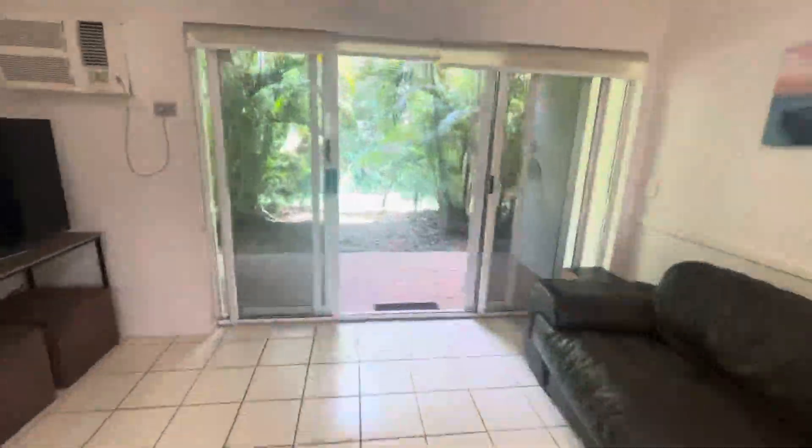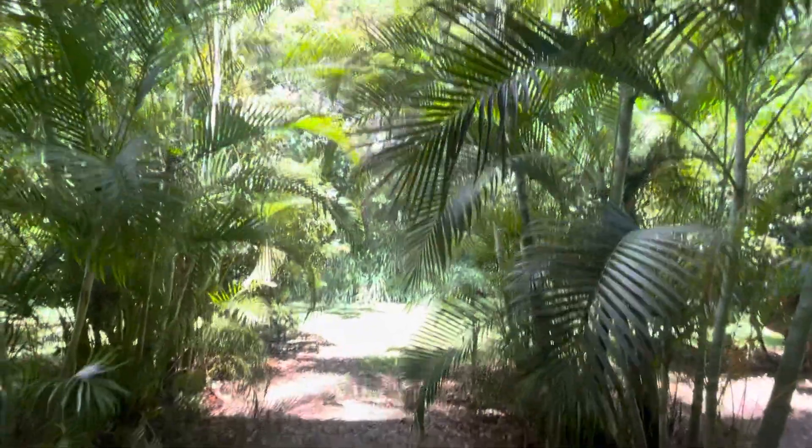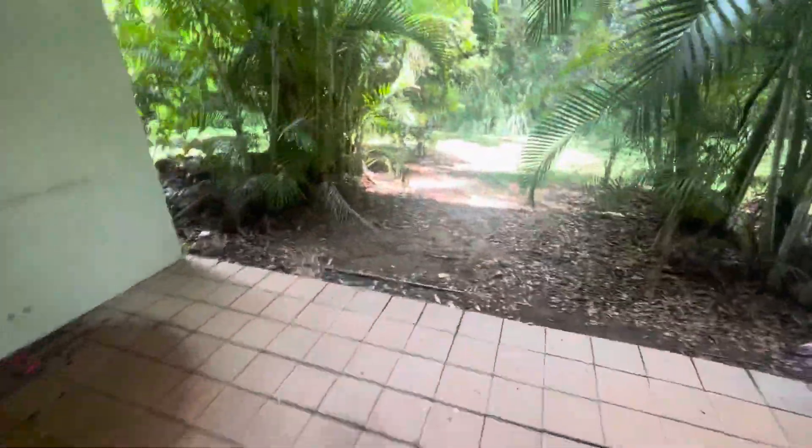Downstairs you've got a courtyard, a little yard at the back, a paved area. You can also pave that out a little bit further with a beautiful backdrop there.